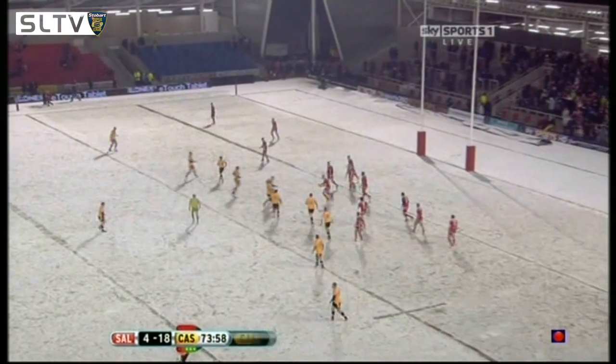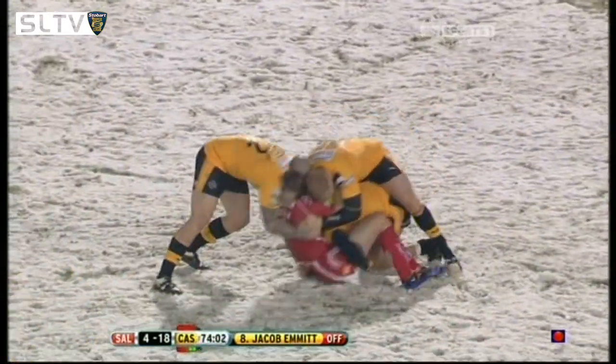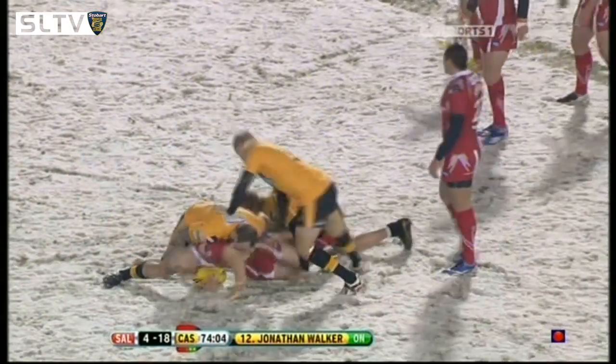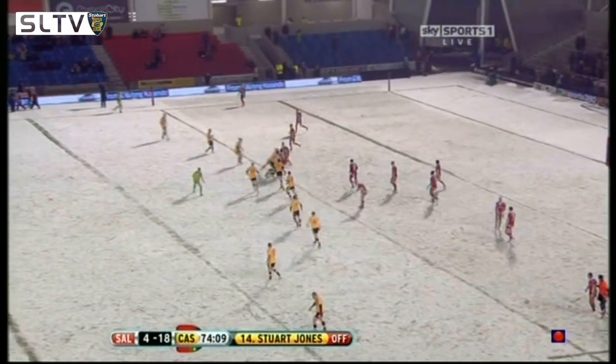We mentioned before the match that if you allow this guy to build confidence he's going to create all sorts of problems, and this second half he has been superb. Rangi Chase was all over the shop in the first 40 minutes, but he really has come to the fore in this second half.